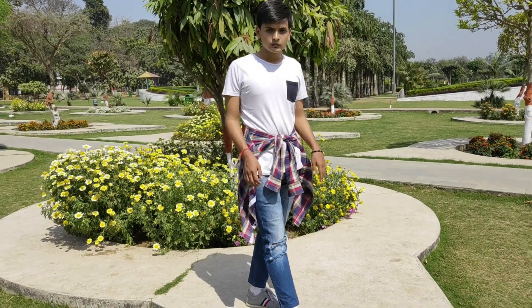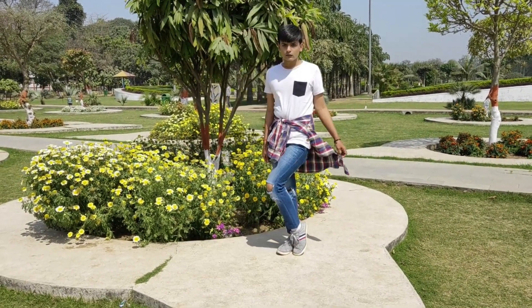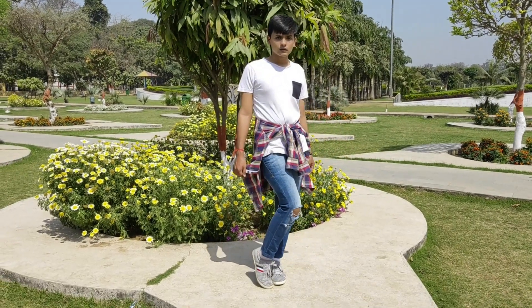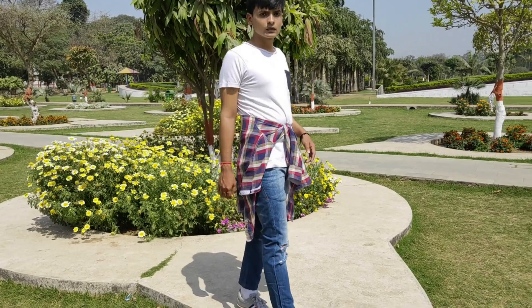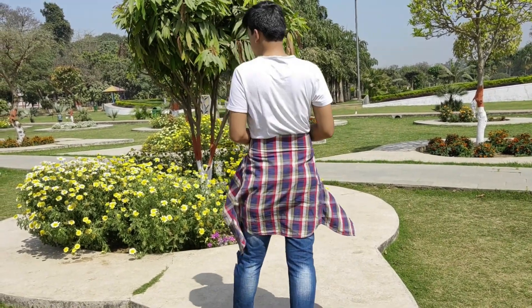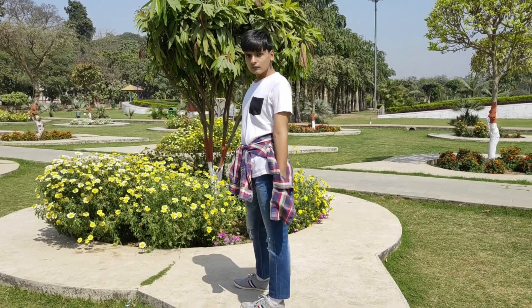For the next look, rather than layering, this one brings in the flare — which I also love. All I have done is take the shirt and tie it around my waist, that's it. This look is very fun and quirky, it is youthful, and I would totally wear this to college.